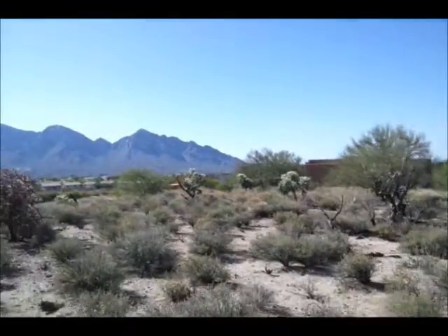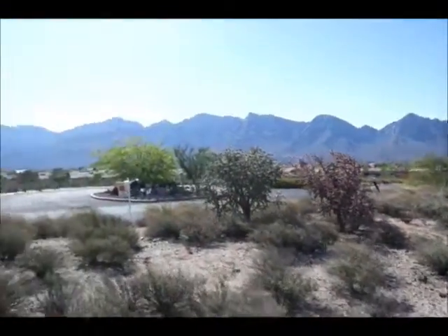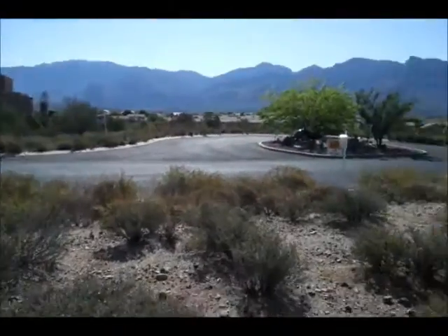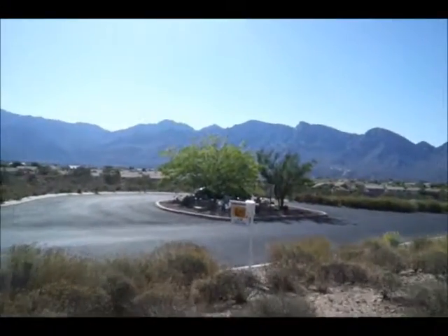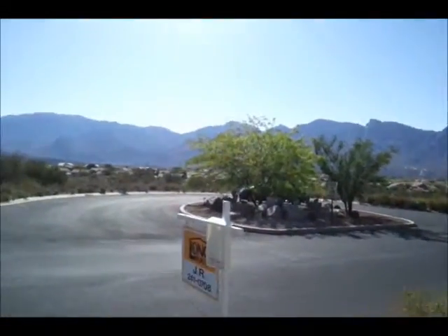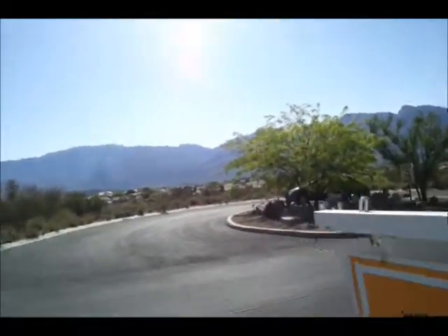And then as you see across the street, you have a beautiful view of the mountains. Sorry about it — the sun's kind of just coming up this morning, so it's a little bright out here. It's beautiful at the end of the day — I'll probably try to take some more videos of that.